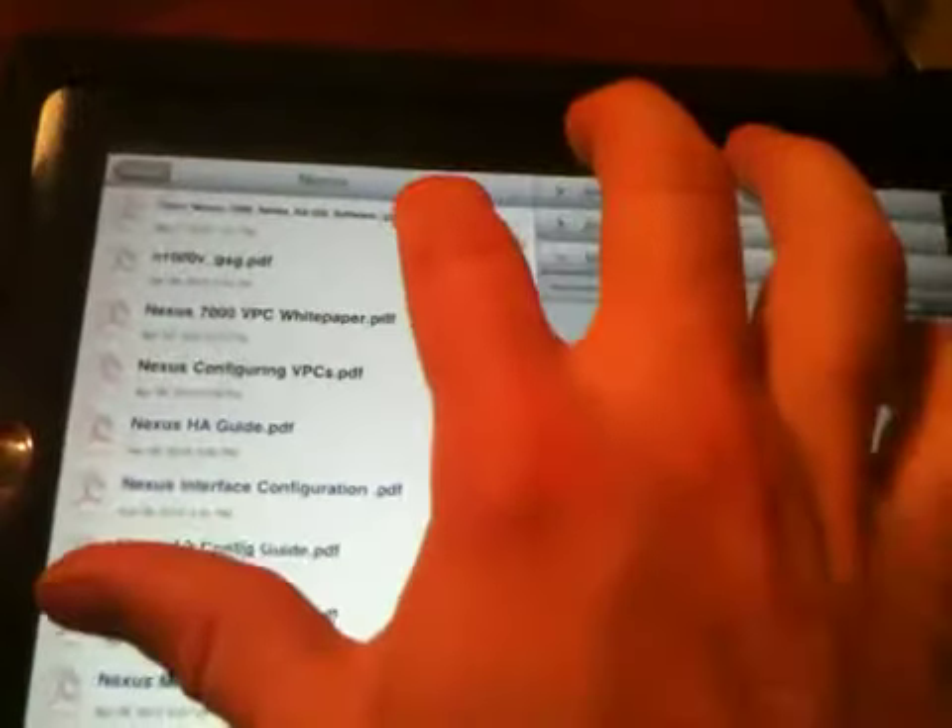This is a different kind of reader called GoodReader and it's actually more than a reader — it's a file management system. You can see I've got a couple videos on here and it's nice because you can upload video straight without having to go through iTunes. The same goes for PDFs. For my work I can look at manuals like the Nexus 7000 VPC white paper — it's a really nice PDF reader so you've got good information at your fingertips.